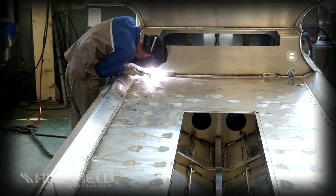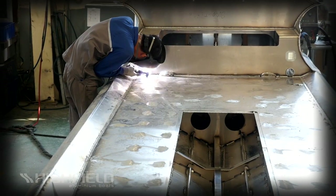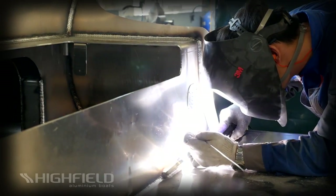Welcome to the Highfield Boats Factory. It all starts with quality aluminum, world-class design and 30 years of rib building experience.